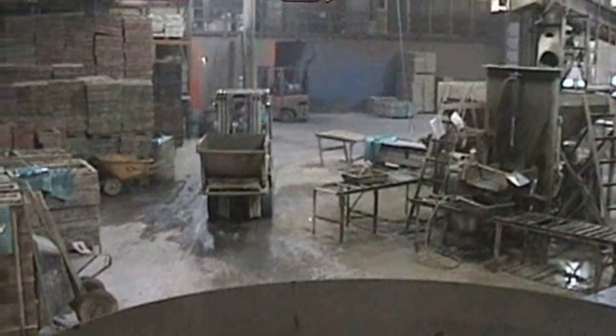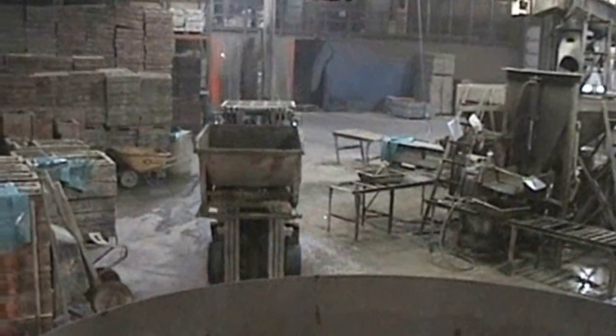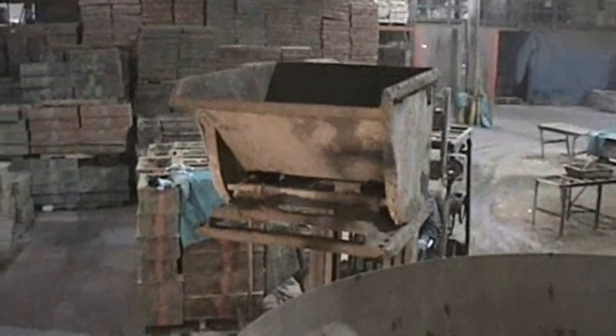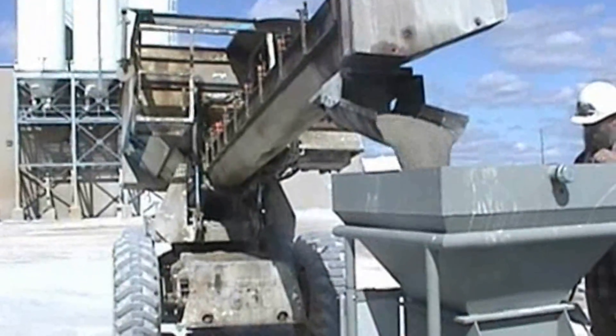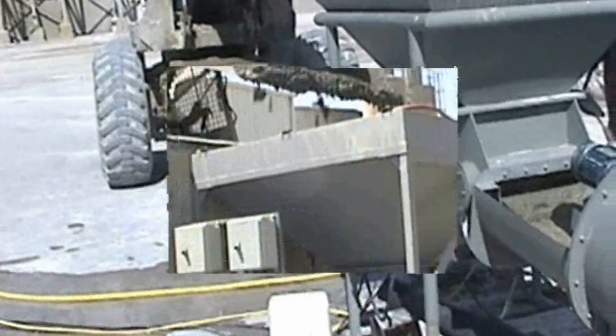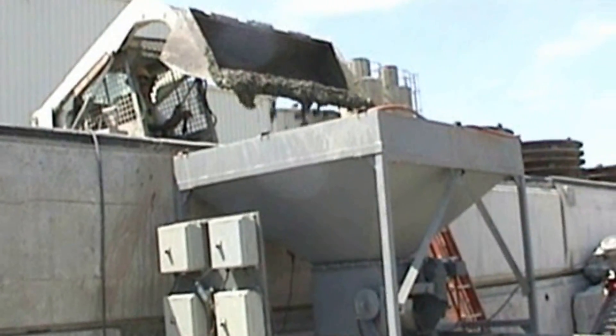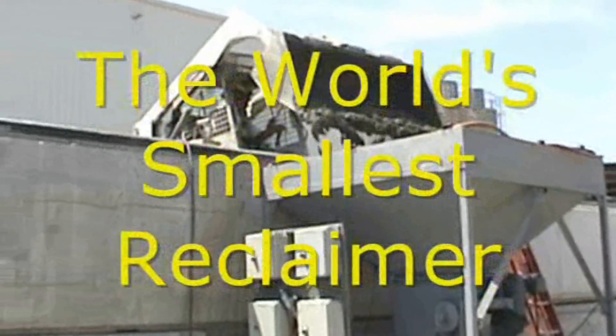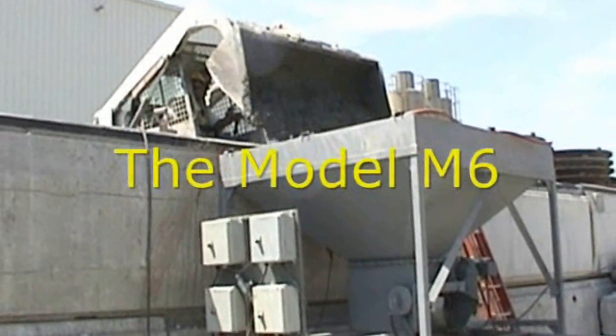Not just another ready-mix reclaimer to be squeezed into your operations, but a compact, versatile reclaimer designed specifically to deal with the smaller amounts of waste concrete usually seen at a pre-cast plant. BFK is proud to introduce the world's smallest reclaimer, the model M6.